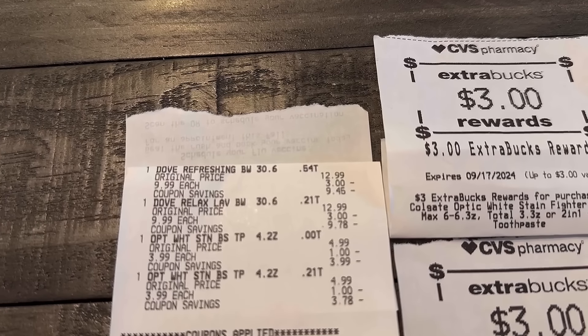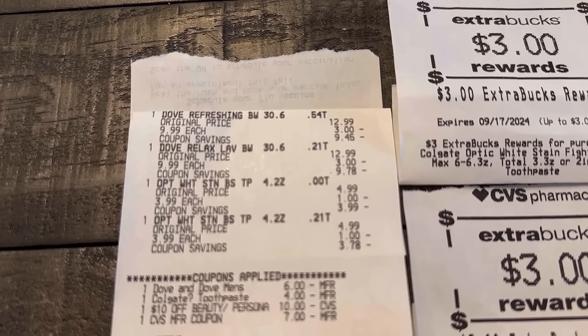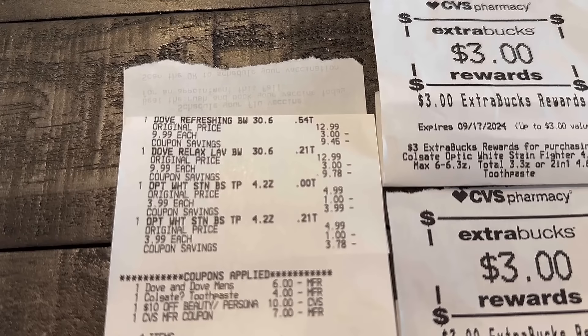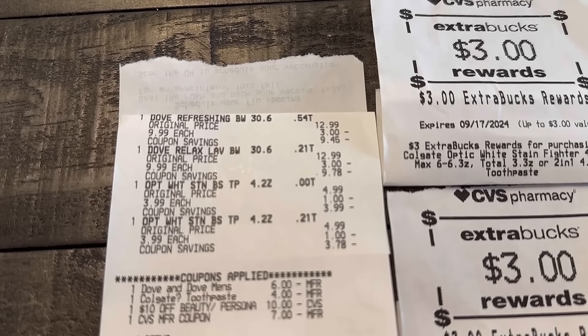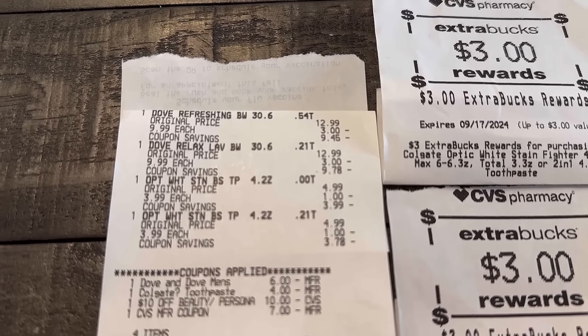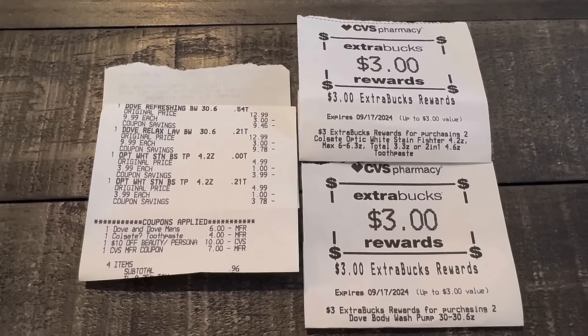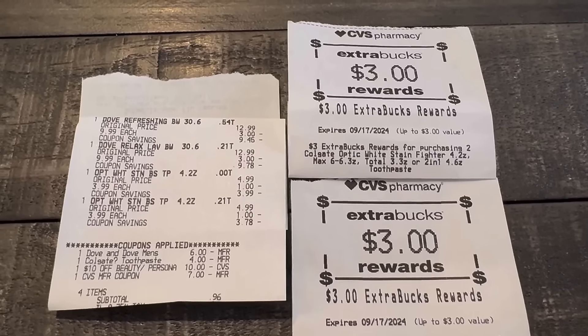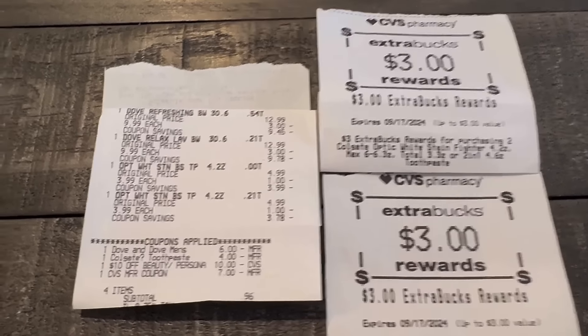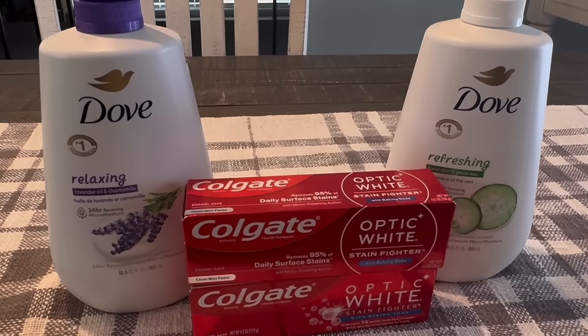Let me show you the receipt because that's the easiest way to see the breakdown. Two Dove, two Colgate — the $6 off two for the Dove, the $4 off two for the Colgate, and the $10 off $25 personal care coupon. That coupon requires you to reach $25 before any coupons or ExtraBucks you're using, so keep that in mind. I rolled $7 in ExtraBuck rewards but earned $6 back, so I had a dollar loss from ExtraBucks plus 96 cents. My final cost after ExtraBuck rewards was $1.96 for all four items, or just 49 cents each.